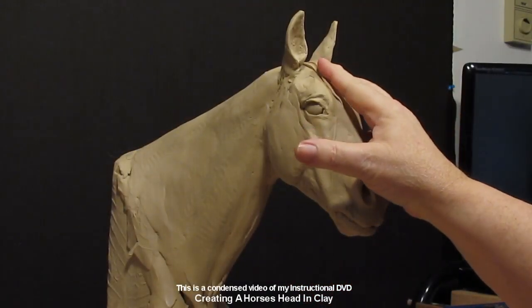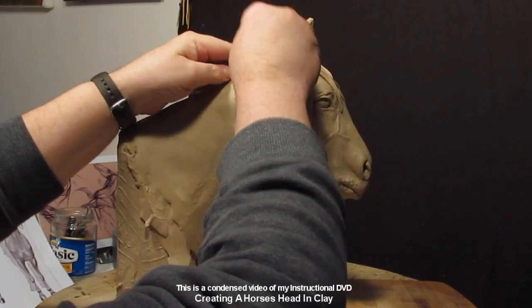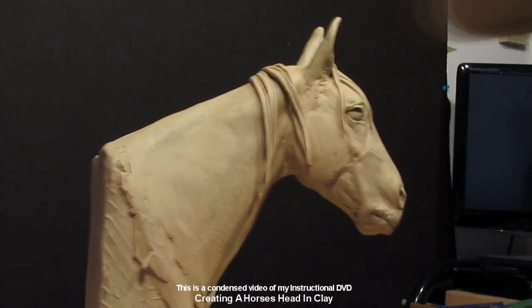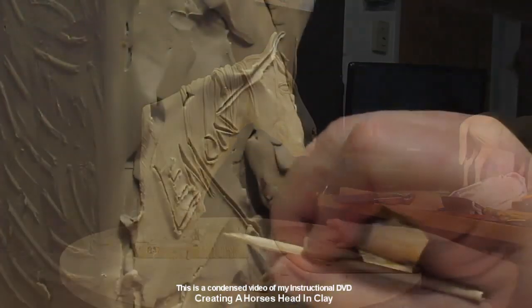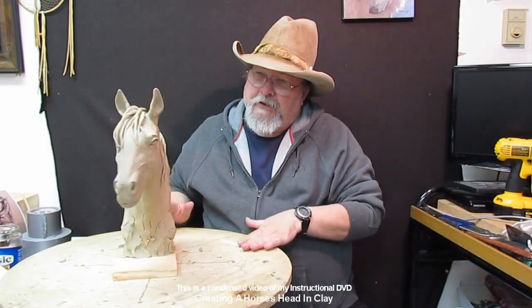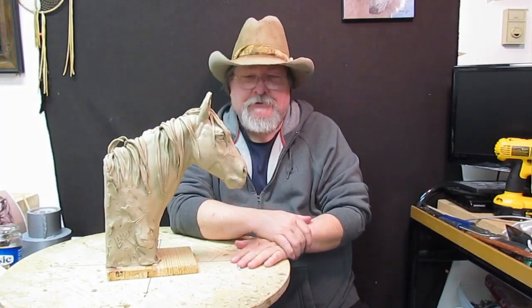All the videos are over an hour long. Here I'm starting to lay the mane on the horse and showing how to make it look like hair instead of tubes of clay. And that's what it took to do this piece with six pounds of clay. I hope you've enjoyed this DVD — I've enjoyed bringing it to you.